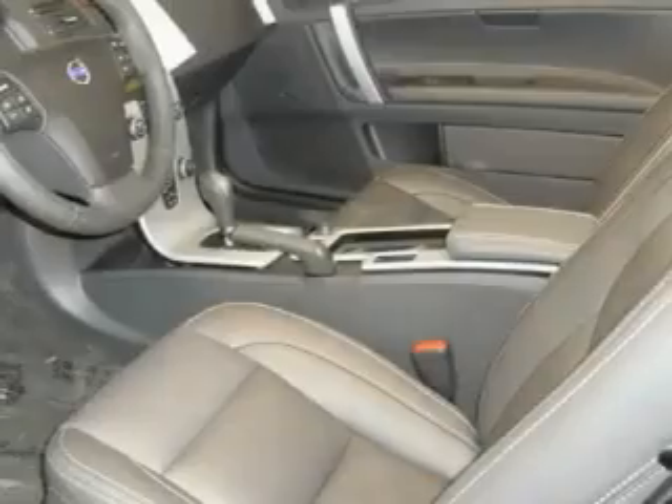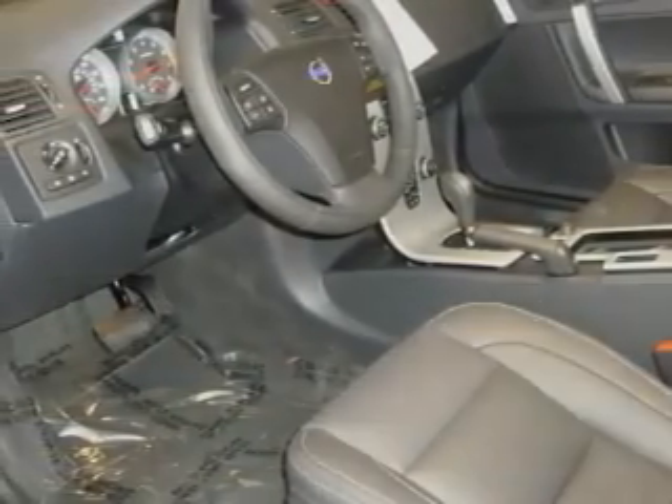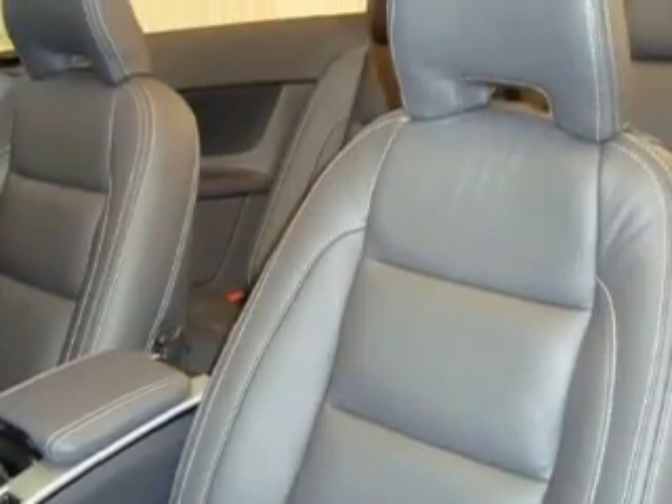This Volvo features air conditioning with automatic climate control, a CD player, and it's easy to see why this automobile is an excellent choice.